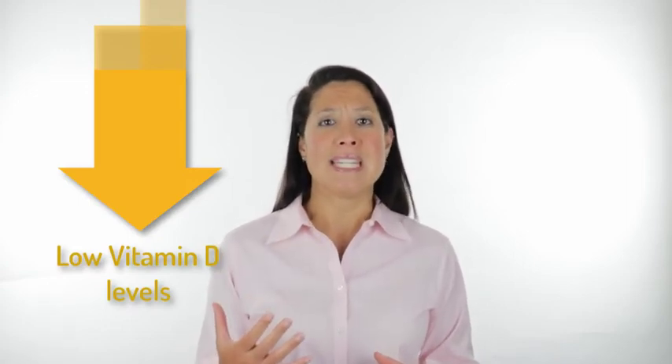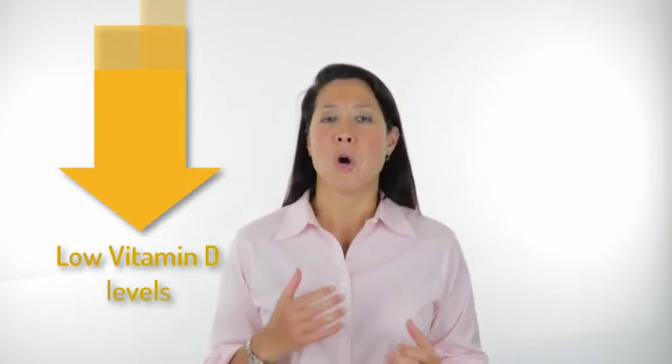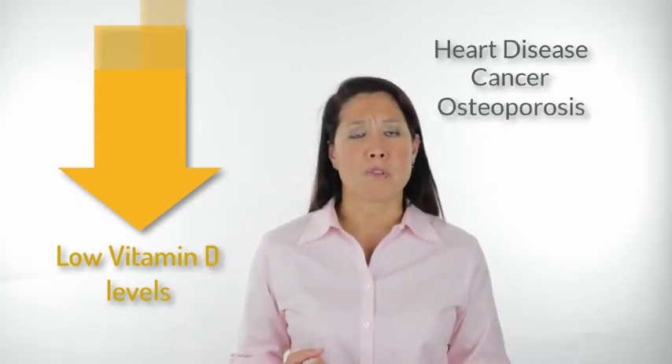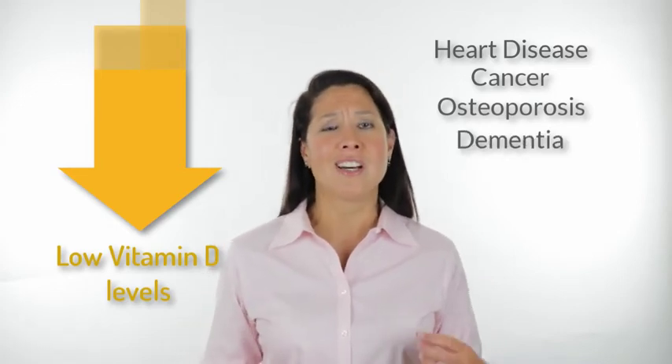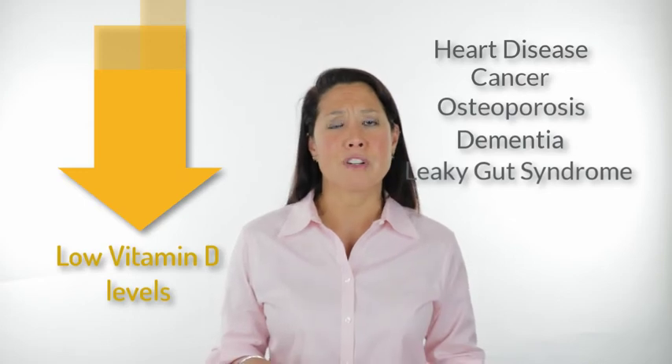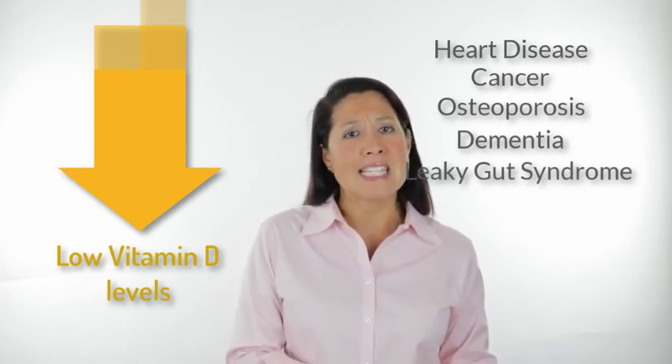Low vitamin D levels actually leave you more susceptible to heart disease, to cancer, to osteoporosis, to dementia, to leaky gut. So it can lead to a number of different problems if your vitamin D levels are low.